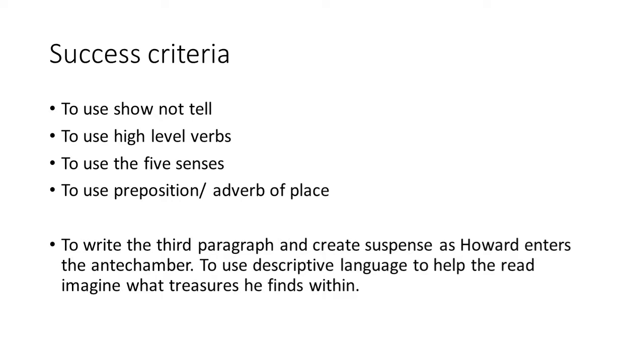We're going to use those high-level verbs, and we're definitely going to use the five senses — that is the main theme this week. I want to know what he's thinking, what he's seeing, what he's touching, what he's hearing, what he's smelling, and even if he can taste anything in the air. And we're going to use a lot of prepositions today because this antechamber is so big — I want to know exactly where Howard is looking and where all the treasures are in the room.